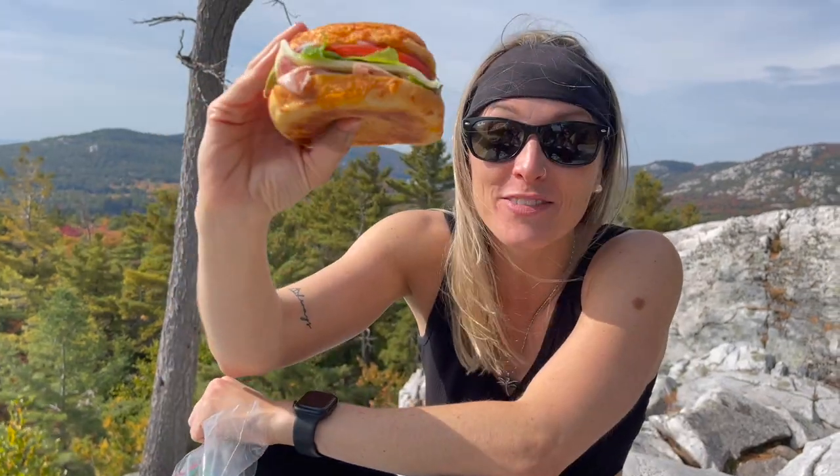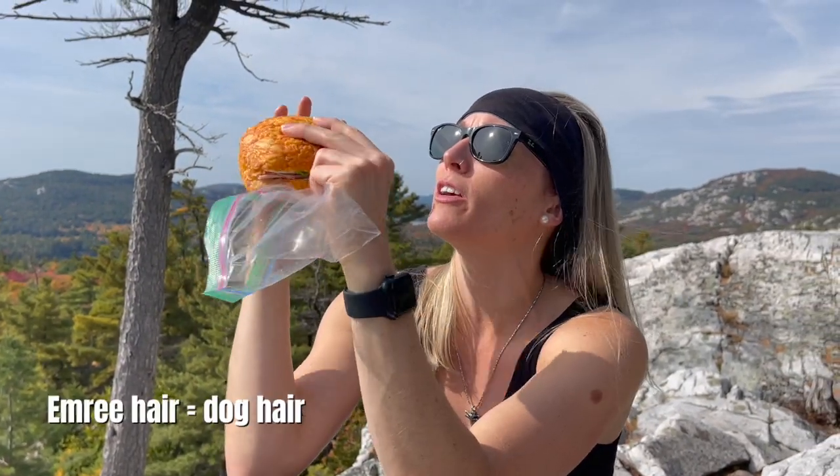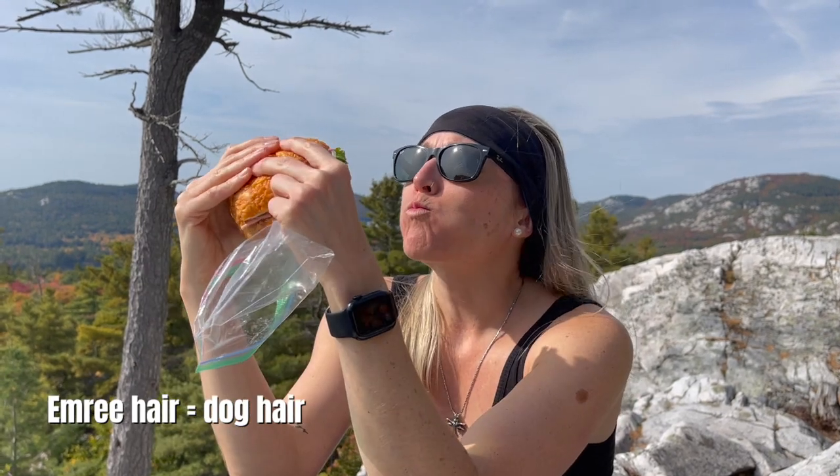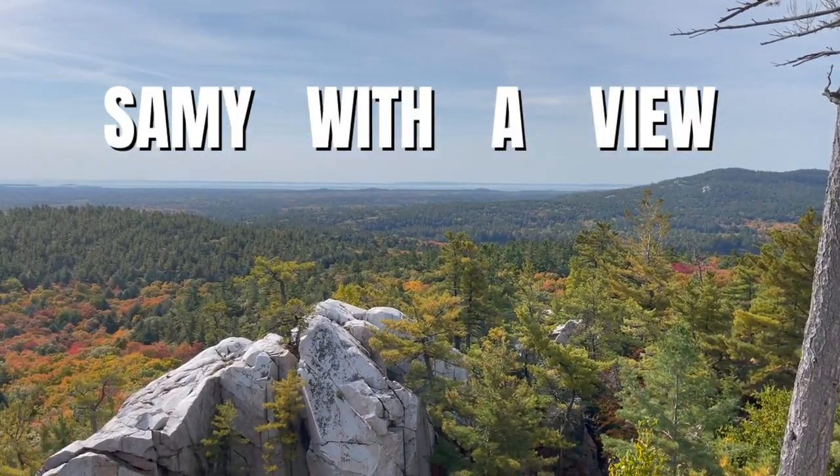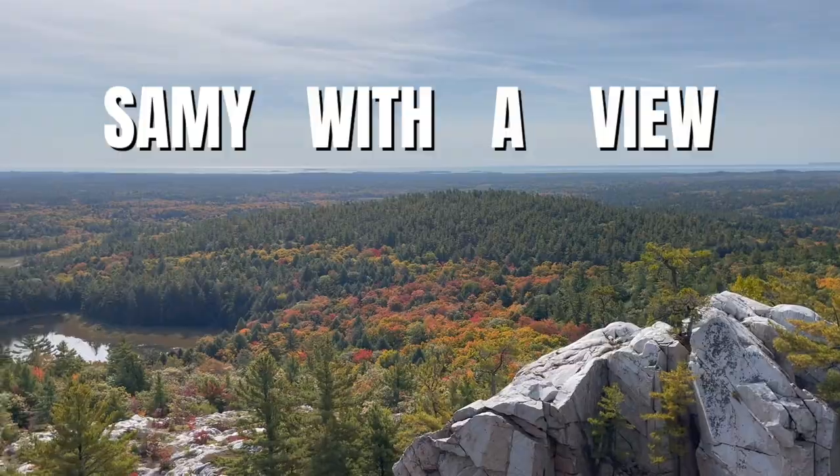My girl Lindsay, who is currently my camera woman, made me a delicious sandwich for lunch. That's gonna be a good sandwich — it's on a cheese bun. There's some rosemary in there too. That is a mint sammy right there. Sammy with a view, baby!